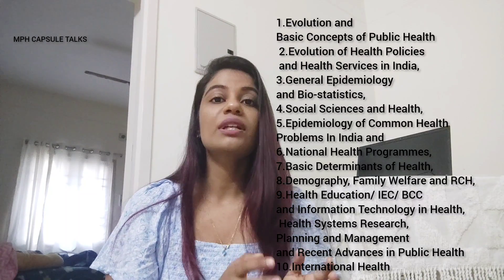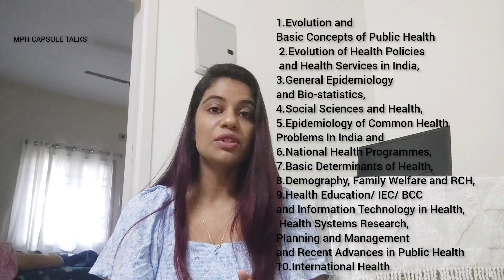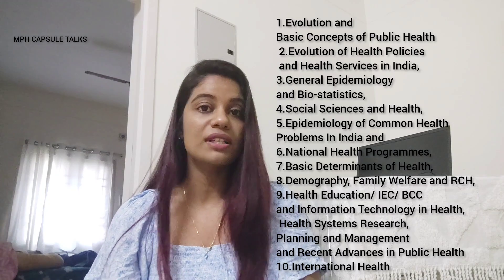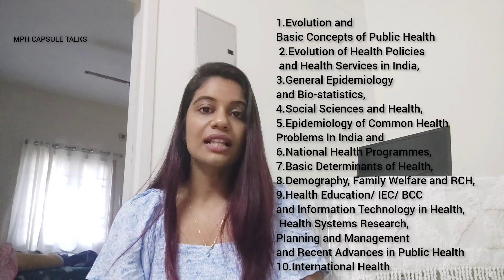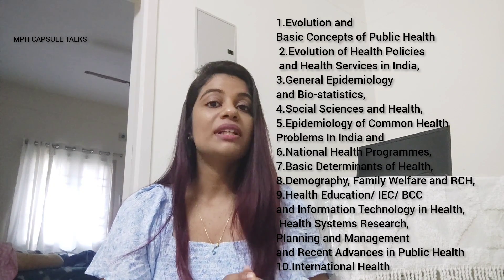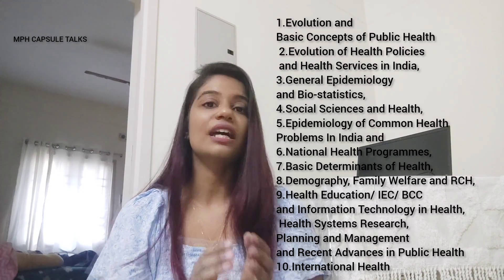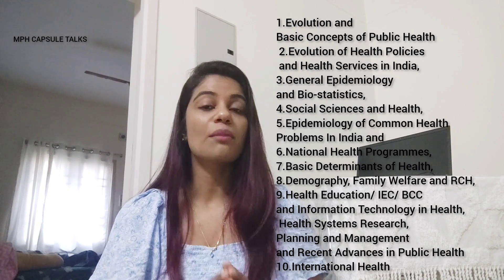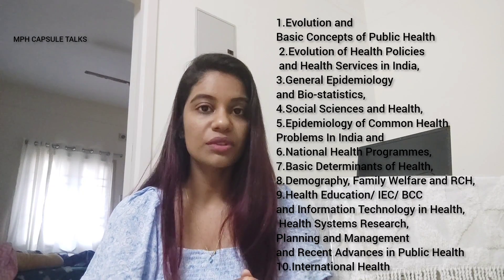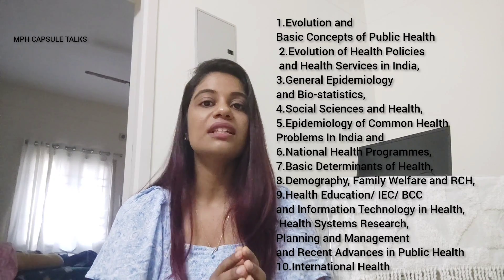Then we have Paper 2. For public health people it will be Social Medicine and Community Health, which again has 10 units: evolution and basic concepts of public health, evolution of health policies, epidemiology and biostatistics, social science and health, epidemiology of common health problems in India and health programs, basic determinants of health, demography, family welfare and RCH, health education, IEC and information technology in health, health system research, planning and management, and recent advances in public health and international health.